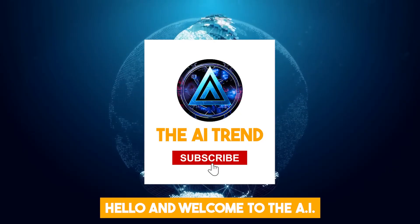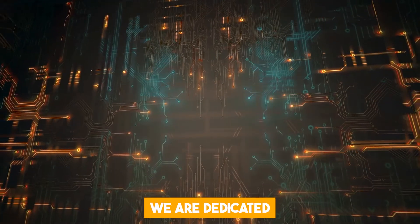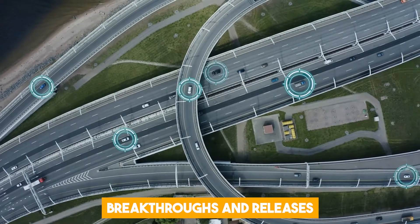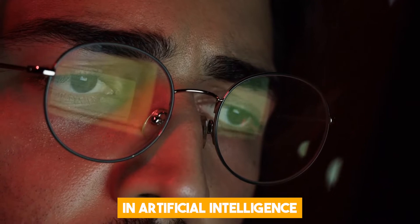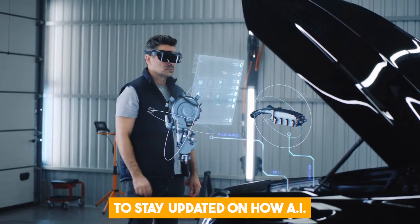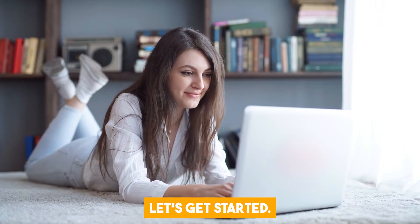Hello and welcome to the AI Trend, your go-to destination for all things AI. We are dedicated to bringing you the latest developments, breakthroughs, and releases in artificial intelligence technology. So subscribe to stay updated on how AI is reshaping our world. Without further ado, let's get started.